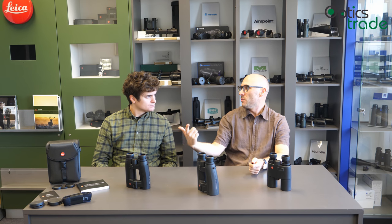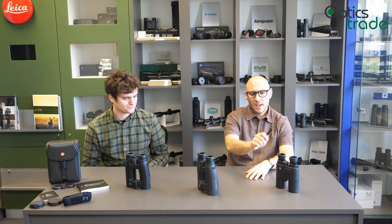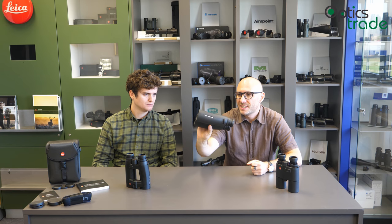Nobody produces so many different versions of rangefinding binoculars as Leica. Everybody else has one model, maybe two. Leica has a whole bunch. With the Geovisp R you have 8x42 and 10x42, then 8x56 and 15x56 — these are able to measure up to 1,300 yards, 1,200 meters, and they do give you the equivalent horizontal range. With the HDR 2700 they measure up to 2,500 meters or 2,700 yards, and they have three models: 8x42, 10x42, and 8x56.